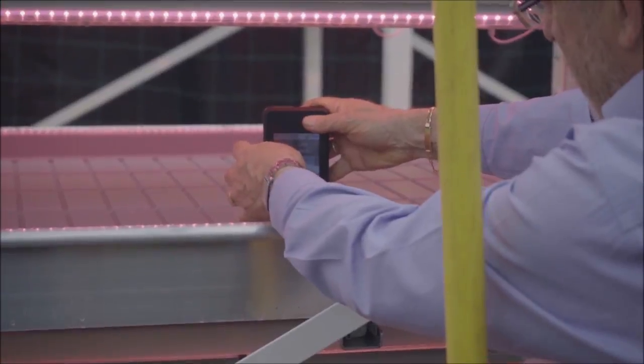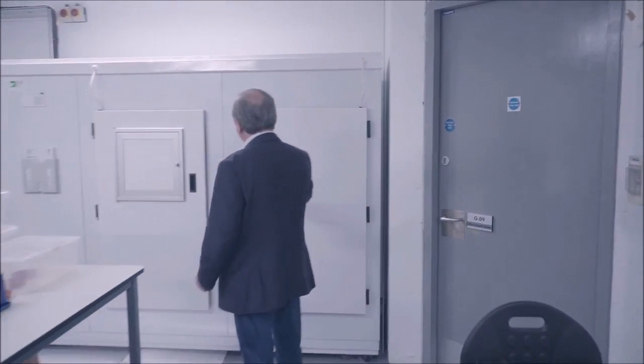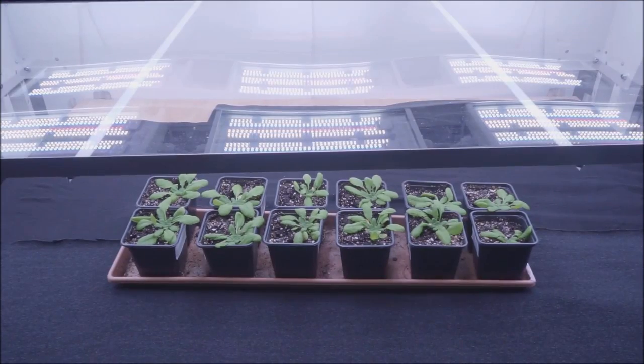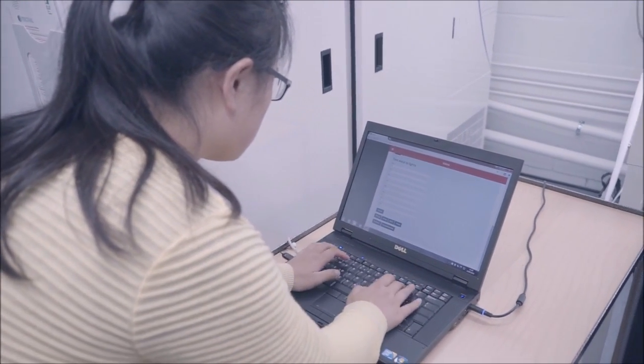We can replicate the light environment — for example, from Indonesian fields where crops are growing — and establish this light environment in our laboratory here in London. We can either have this climate in real time, or we can simply record it and run, say, summer in Indonesia here in spring, autumn, or any day of the year.